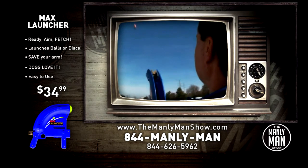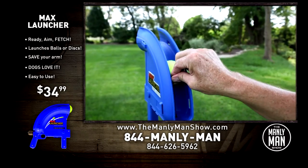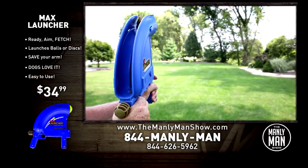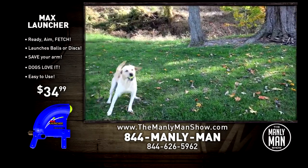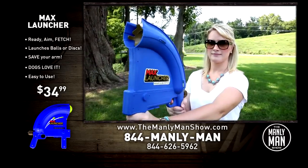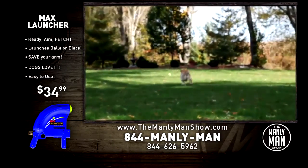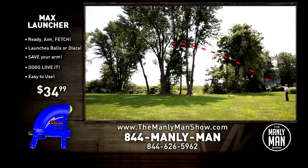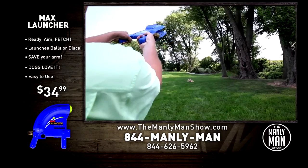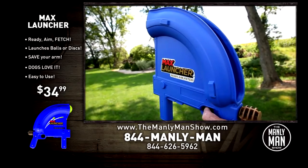The reason we're selling these like crazy is because it's just $34.99 — the price of a big bag of dog food. The Max Launcher is going to bring your dog enjoyment for a lot longer than a bag of dog food. It's also a great tool for teaching your kid how to track pop-ups, and it's a lot easier than a fungo bat. Get your Max Launcher today at themanlymanshow.com. It's the best toy you can buy for man's best friend.